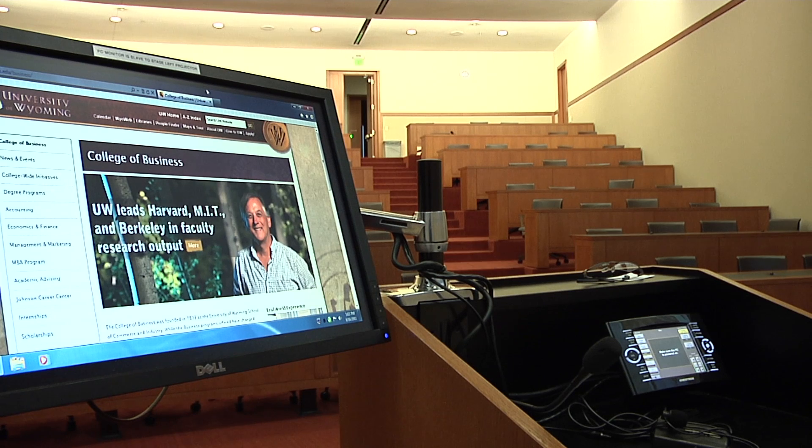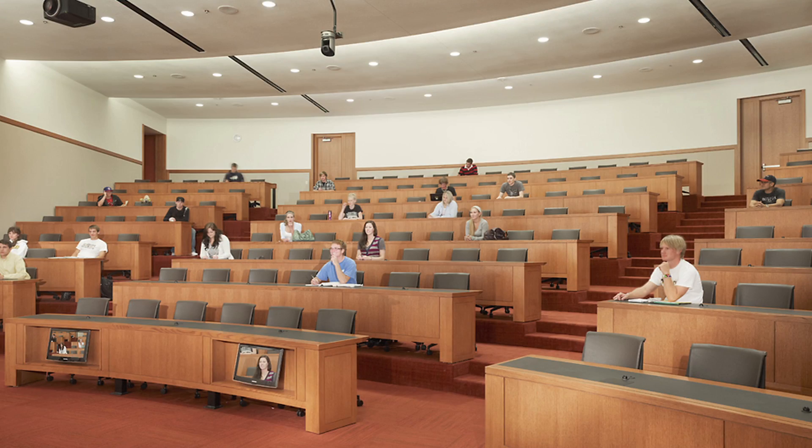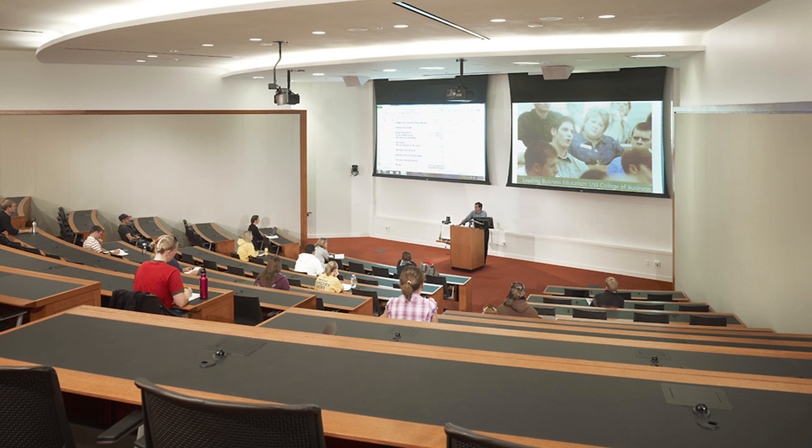Check this out! In the front of the room, two video displays are built into this first table. This is so the presenter can monitor any two video sources without having to turn away from the audience to see their presentation. Man, is there anything they didn't think of?